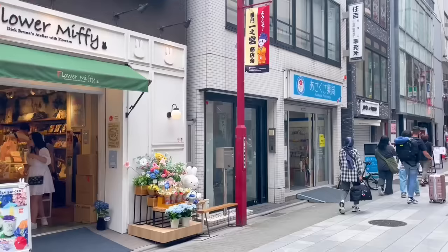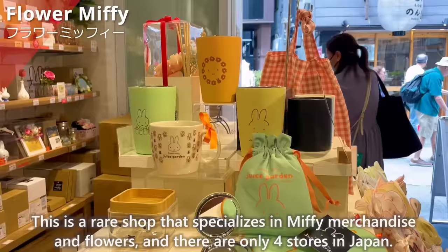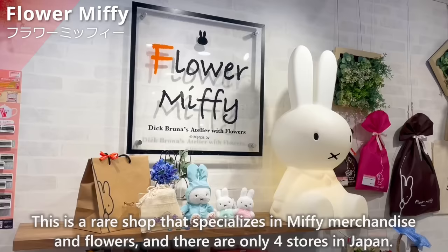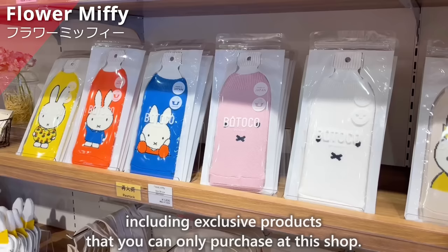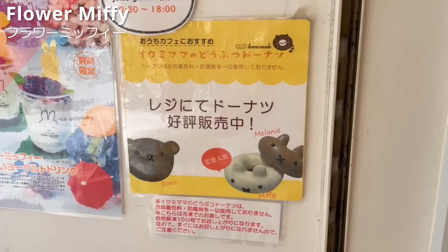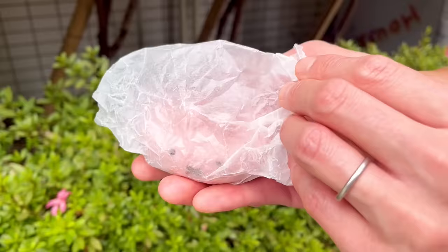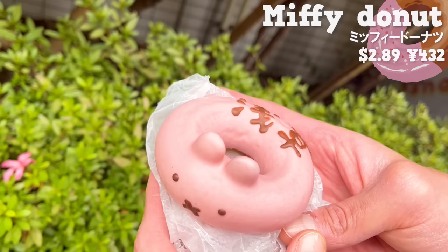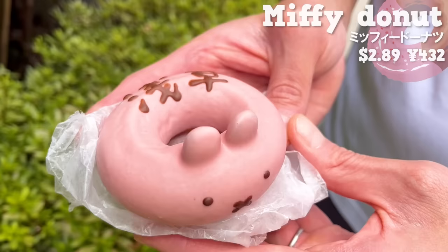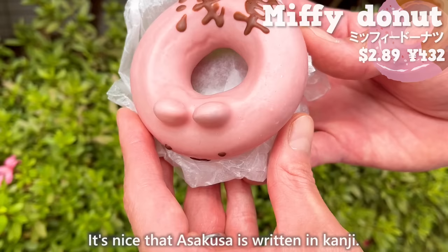The first shop is Flower Miffy. This is a rare shop that specializes in Miffy merchandise and flowers, and there are only four stores in Japan. Inside the store, you'll find various Miffy items, including exclusive products you can only purchase at this shop. This time, we'll introduce the Miffy donut exclusive to Flower Miffy. We chose the one exclusive to Asakusa from among the four varieties. It's coated with strawberry-flavored white chocolate. The combination of sweet dough and refreshing strawberry-flavored chocolate is perfect. It's nice that Asakusa is written in kanji.